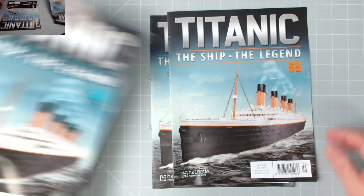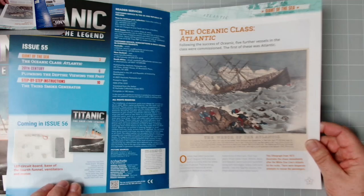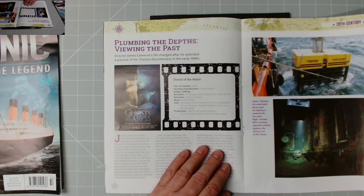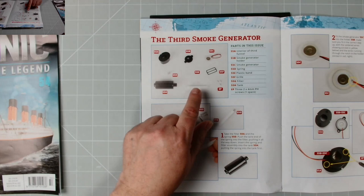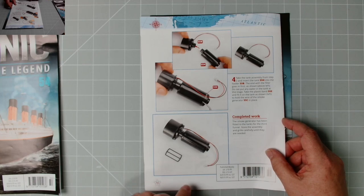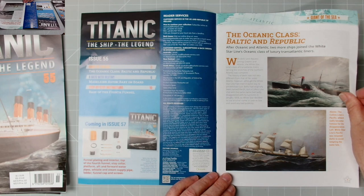That looks pretty straightforward — we've done it before, hopefully it won't give us any bother. Then straight on to issue 55: coming in issue 56 — LED circuit board, base of the fourth funnel, ventilators, and motor. In the magazine the Oceanic class Atlantic, and 'Ghosts of the Abyss' — can't say I've seen that one. These images were taken from a documentary — a detail of the interior of the Titanic. Fascinating stuff. We have the third smoke generator, we've done this before and we can actually test it as well. That's the completed work.